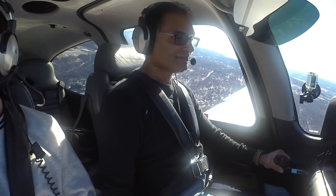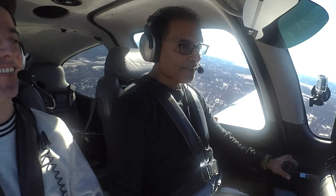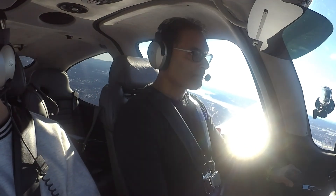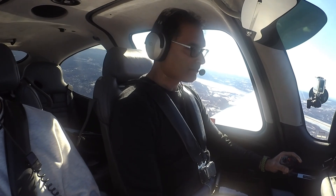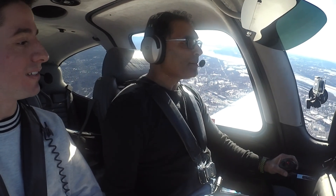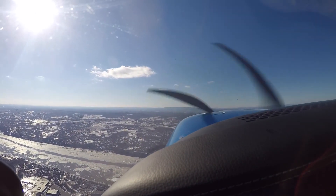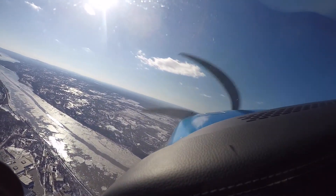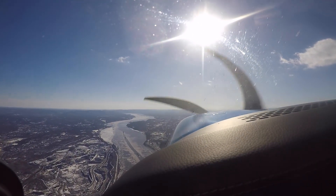That's what I call an up-to-grade! [ATC: Cirrus 7 Tango Juliet, left turn southbound approved. There is traffic, a Cirrus inbound for the midfield left downwind, entering it right now.] We're turning southbound — keep an eye out for the other Cirrus. 7 Tango Juliet. If you like this video, don't forget to hit subscribe so you can keep up with my latest videos. See you next time!